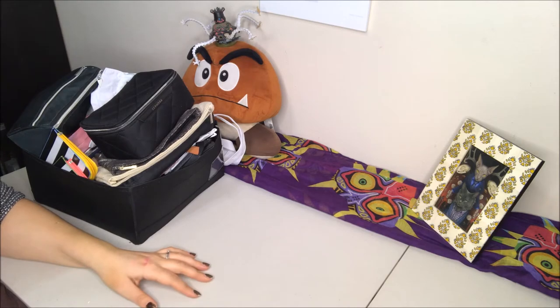Hi guys, welcome back to my channel. My name is Emily. Today we're going to be doing a declutter of all of my makeup bags. This is not the video I intended to film today, but it's a snow day here in New York City, so you're going to do what you can because I couldn't go out today.